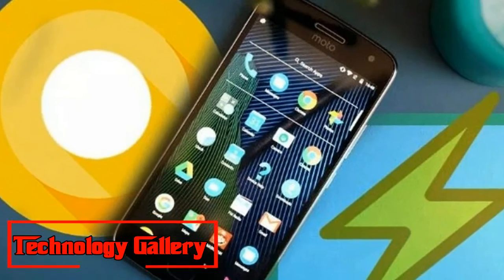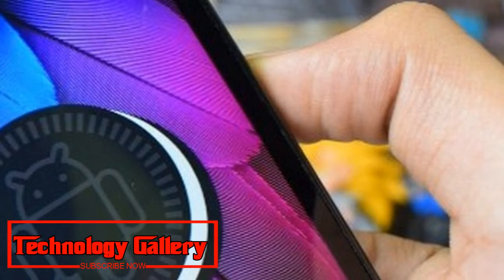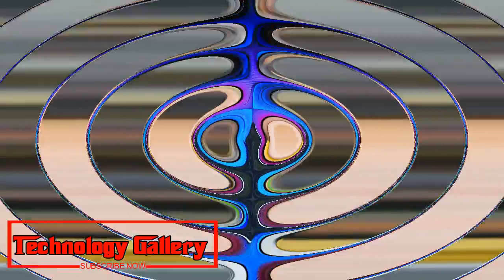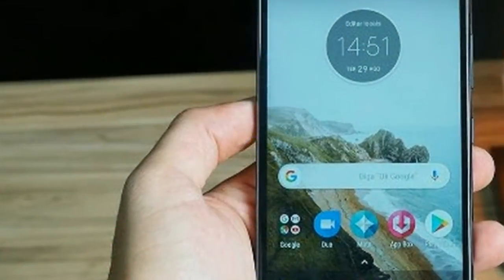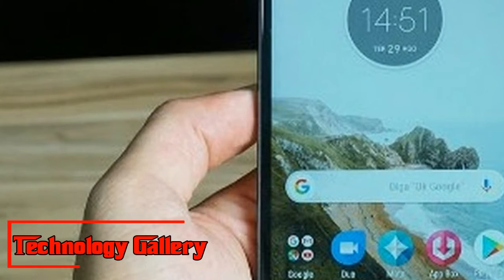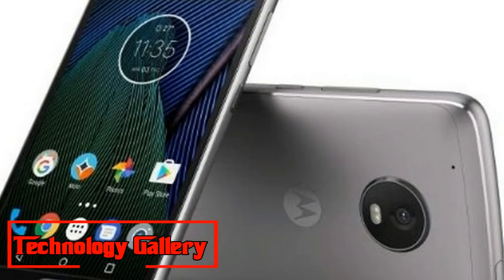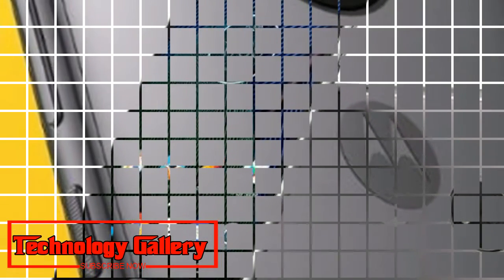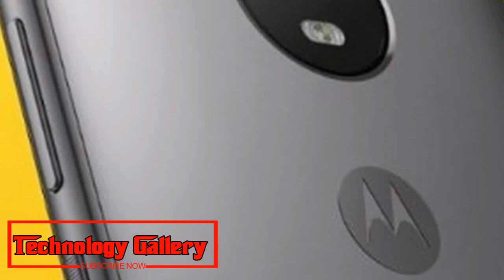The Moto G5 sports a 5-inch Full HD display and is powered by the Qualcomm Snapdragon 430. It comes with 3 GB of RAM and 16 GB of internal storage. It features a 13 MP rear camera with PDAF and F/2.0 aperture, and a 5 MP front camera, all backed by a 2,800 mAh battery.